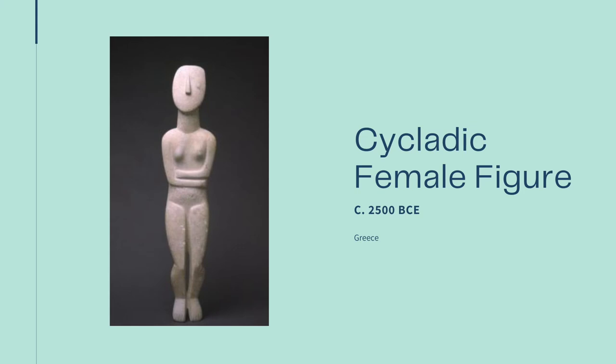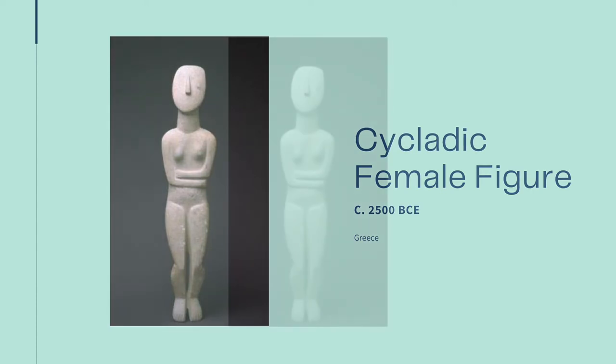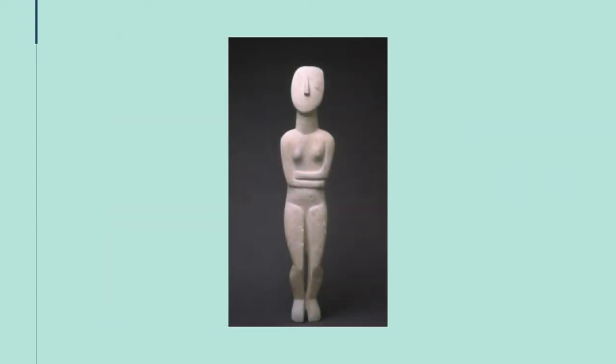The first one is this Cycladic female figure. It dates from around 2500 BCE and is from the Cyclades island chain in Greece, made up of about 30 small islands first settled around the 6th millennium BCE. They were rich in ore and minerals, including marble, which is what this figure is carved of. The Cycladic female figure is rather simply constructed and appears almost modern to our eyes, made of simple geometric shapes with only the basic representations of humanity.